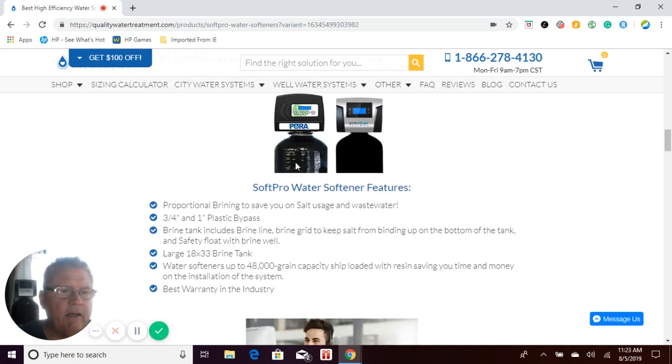The Pura has an 8% cross-link resin, which is a standard resin used across the industry. The SoftPro Elite Basic has an upgraded 10% resin, which is more durable against chlorine and chloramines. Chlorine and chloramines are used to disinfect water through municipal supply, but they are enemy number one to resin beds — they break resin beds down so they don't perform as well and don't last as long. The 10% resin is more durable against chlorine and chloramines, so it won't break down as easily, meaning it will perform better and last longer than 8% resin.